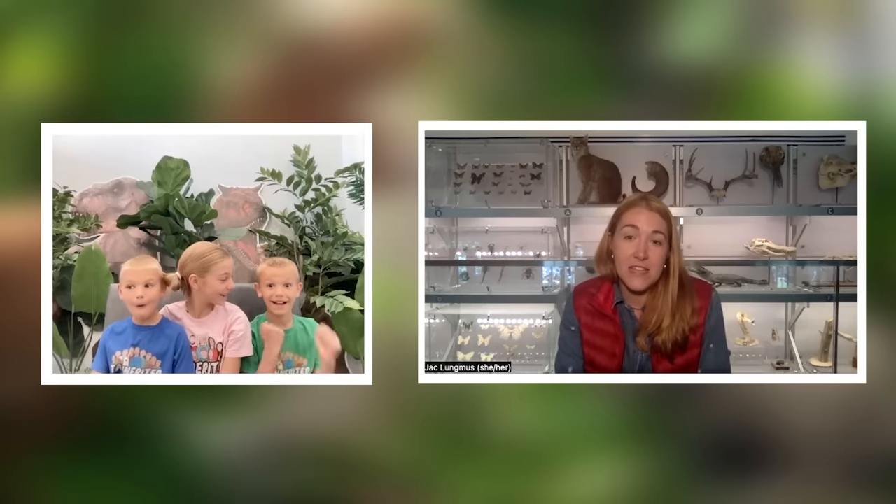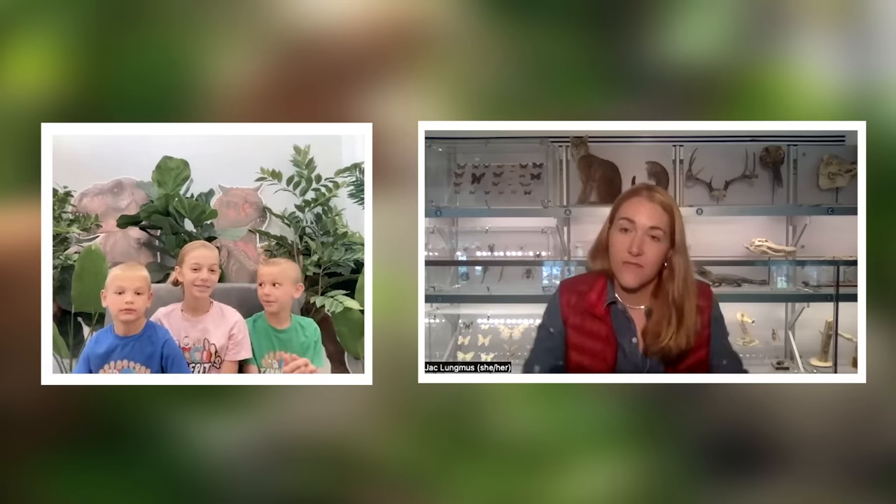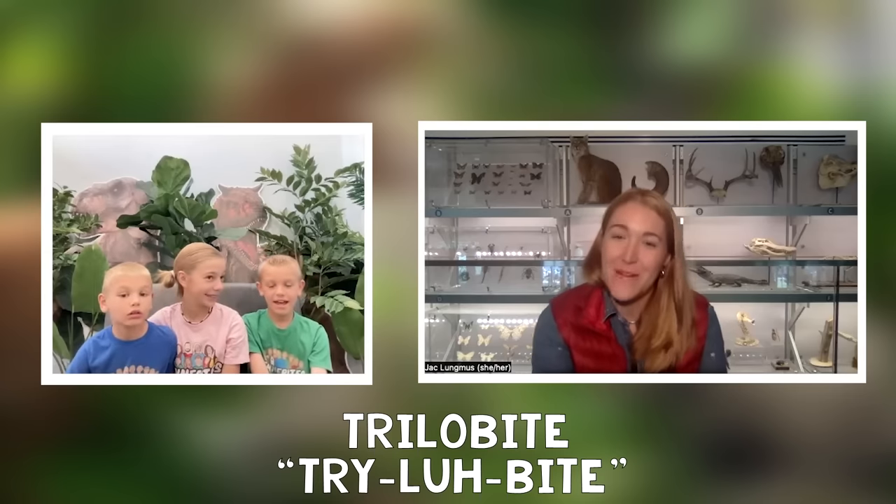I've also done work in the Southwest, like in Arizona, and gotten to dig up dinosaurs myself. I also get to travel around the world going to museums — I've been to China, South America, and Africa. I've found a lot of fossils before, like a piece of a trilobite and the imprint of a shell.